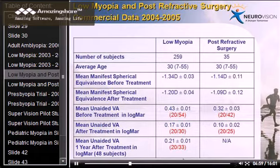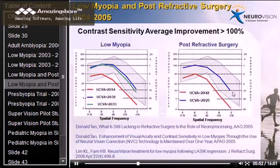Following that success, Neurovision started to commercially sell the low myopia and post-LASIK refractive surgery products. Commercial data collected in 2004 and 2005 with many more patients shows that in a commercial environment, improvement is even better than in clinical trials — about 2.6 lines, well-maintained even one year post-treatment. Today we also have two- and three-year results where vision is very well maintained. Commercially, once patients pay for the treatment, they put in more effort; motivation and self-discipline play a big role.